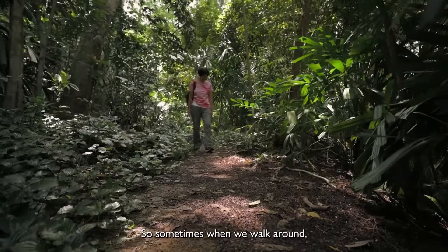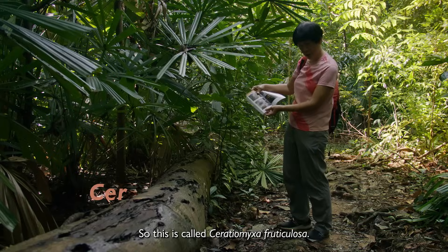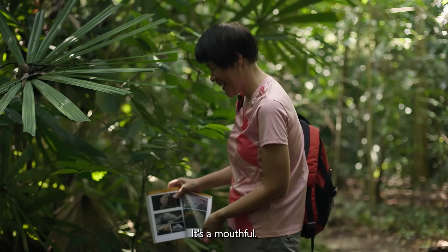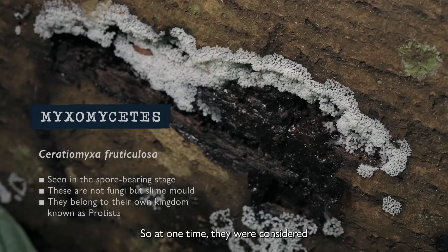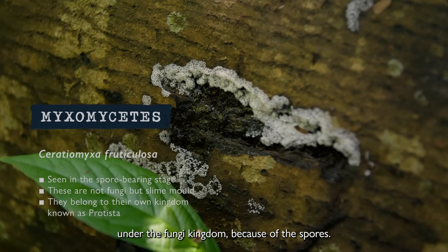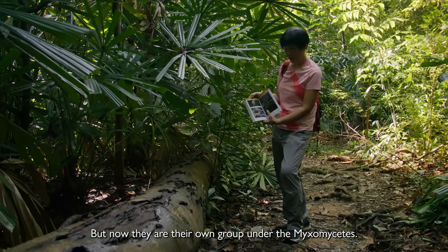Sometimes when we walk around, other than seeing fungi, you might see slime molds. This one is called Ceratiomyxa fruticulosa. These are slime molds — they are in the spore-bearing stage. At one time, they were considered under the fungi kingdom because of the spores. But now they are their own group, under the Myxomycetes.